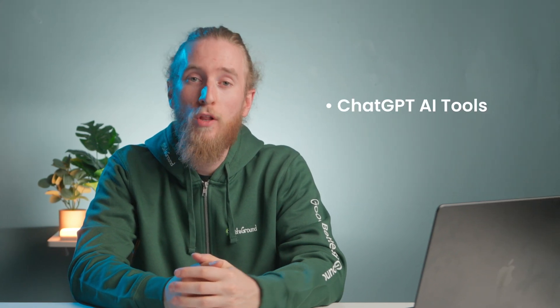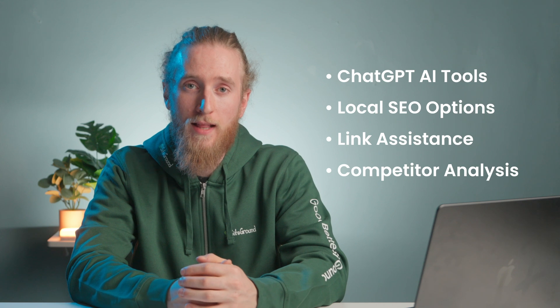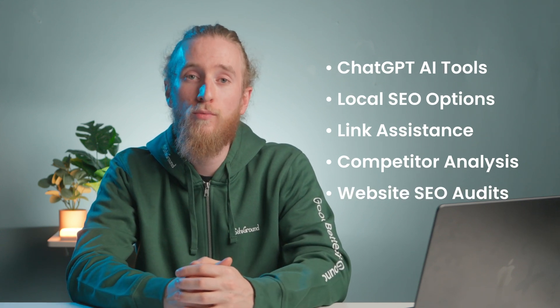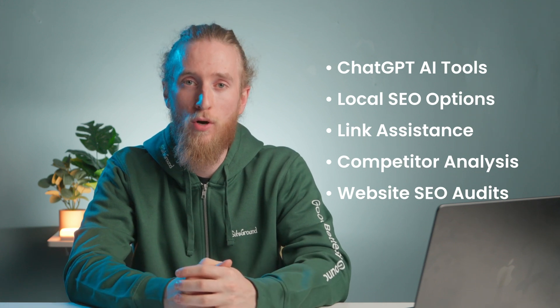Overall, if you're new to building a website, the free version of this plugin could be perfect for you. However, if you're looking for advanced SEO features like ChatGPT AI tools, local SEO options, link assistance, competitor analysis, and comprehensive website SEO audits, consider upgrading to a premium plan, which starts at $124 per year.